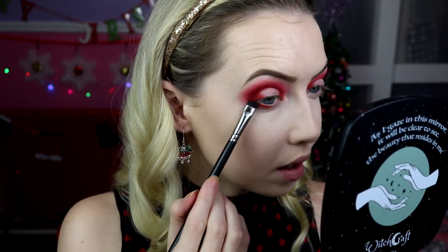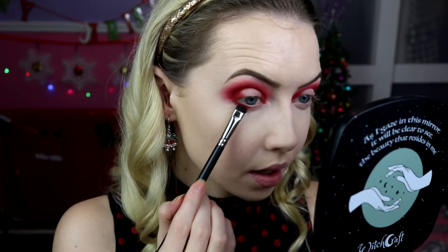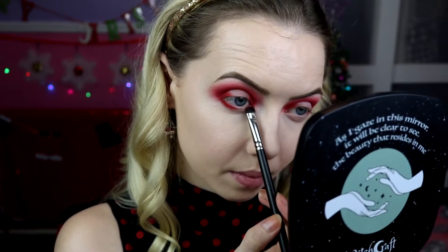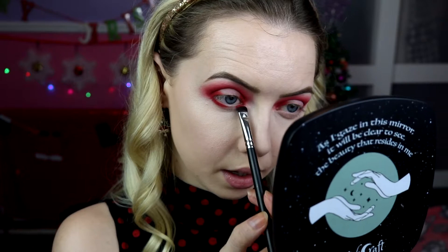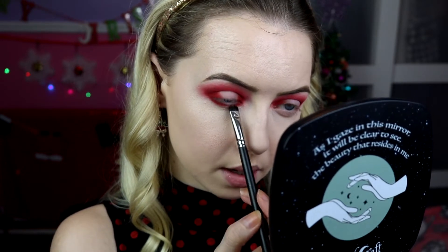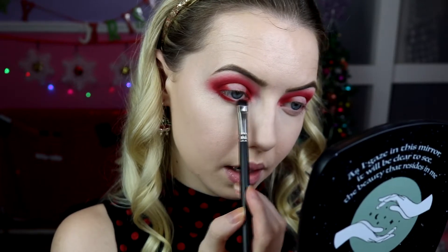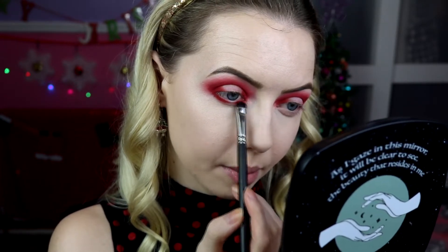Working on the lower lash line now — I'm taking that same red shade on my Mac 214, my small little stubby blending brush, and popping a little bit of that red along the outer third of the eye. Then taking the same colour on the same brush and popping it on the inner third, just the width of the brush, making sure you're leaving a gap in between.